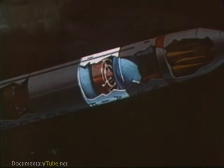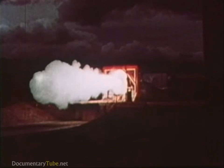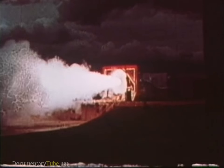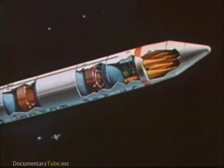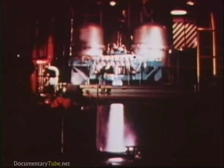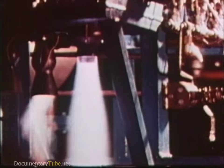The third-stage motor also will use an extendable nozzle and a new solid propellant of even higher energy than the lower stages. A liquid propellant fourth stage will provide the maneuvering ability and precision to dispense the 10 warheads to individual targets.